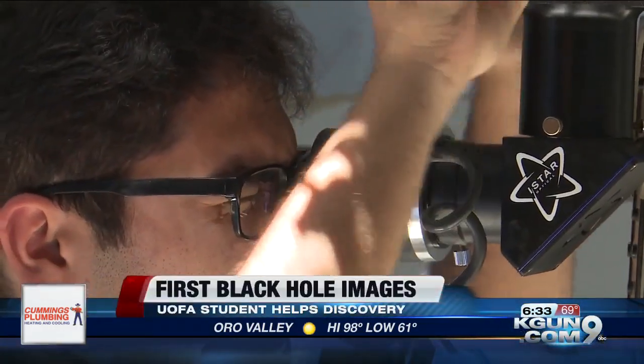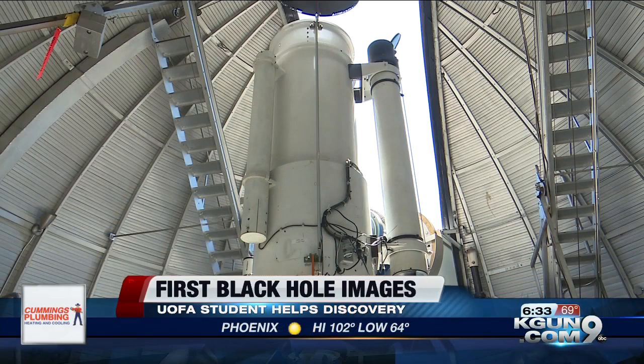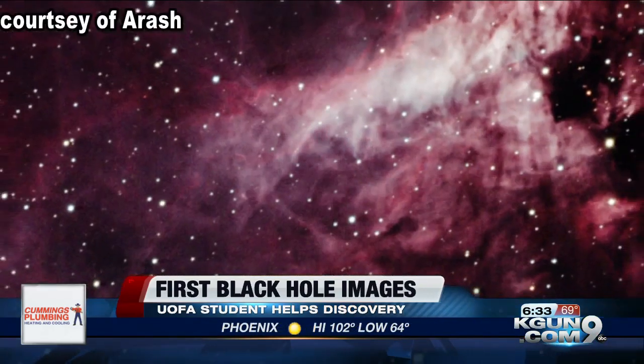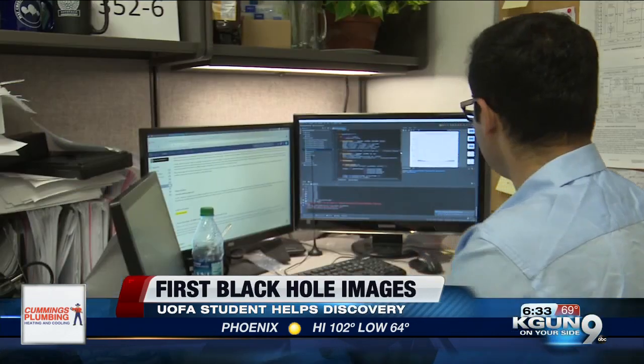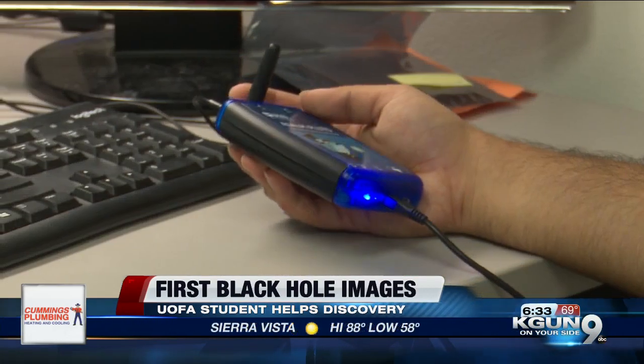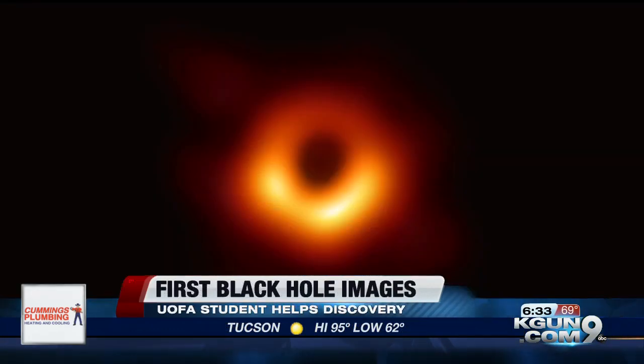Arash Roshanani-Shad spends most nights using the telescope at the Stuart Howard Observatory to capture images of the stars. He's now using his love for photography and astronomy to help process the data being captured to create black hole images. It isn't only to prove the existence of a black hole — it also means the study of black hole physics.